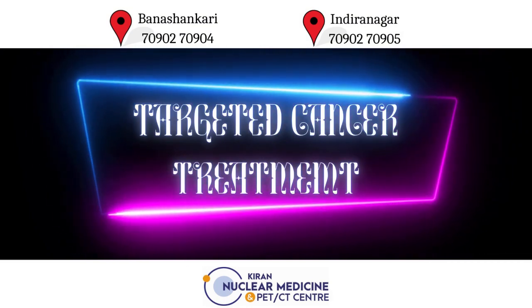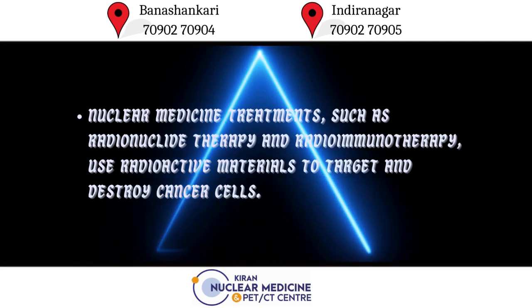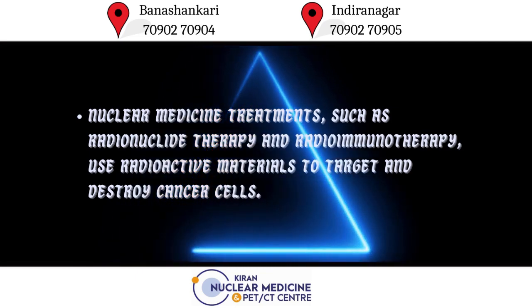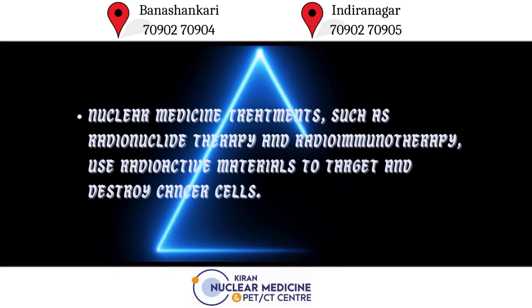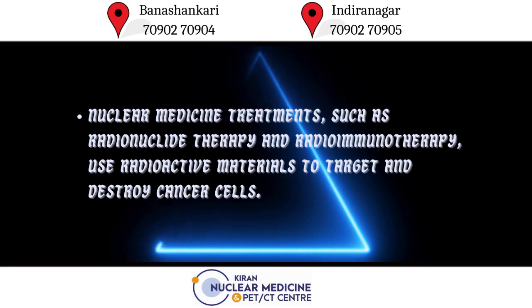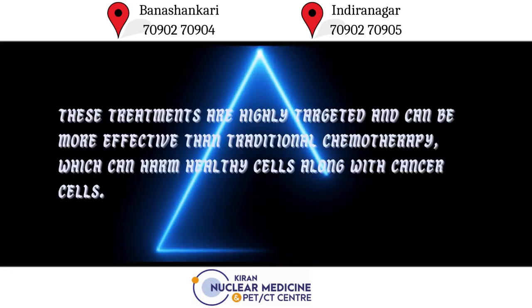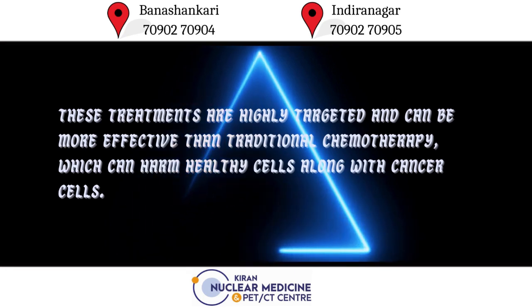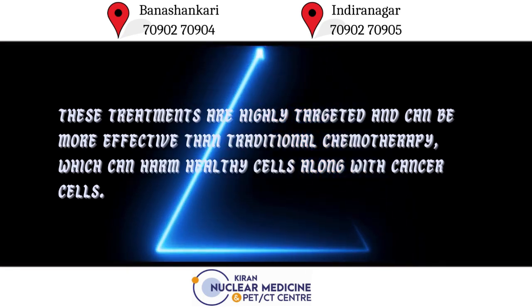Targeted Cancer Treatment. Nuclear medicine treatments, such as radionuclide therapy and radioimmunotherapy, use radioactive materials to target and destroy cancer cells. These treatments are highly targeted and can be more effective than traditional chemotherapy, which can harm healthy cells along with cancer cells.